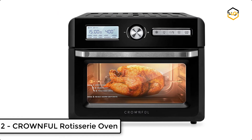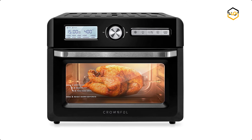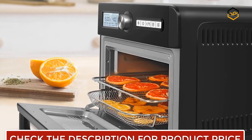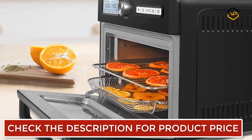At number 2, we have the Crownfull Rotisserie Oven. The Crownfull multifunctional air fryer oven is your new go-to appliance for frying, baking, roasting, toasting, grilling, dehydrating, reheating, and more. Cooking has never been so easy, fast, and convenient with this all-in-one cooking machine.